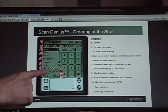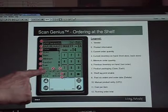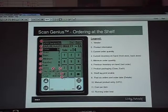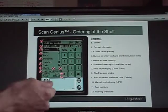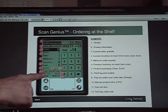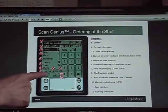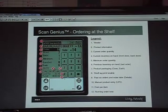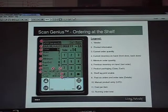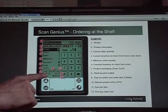Number seven tells you whether a product comes in a case or by each — this one comes in a case of 12 but can also be ordered by each. The 'Tag' button is useful if you're going around the store and a tag is missing or damaged: just touch the tag button and the system will remember you need that tag. When you're done your order and offload, your tags will be there to offload at the same time.